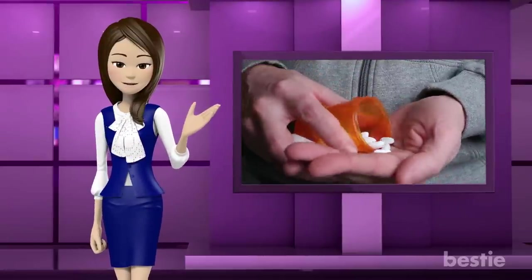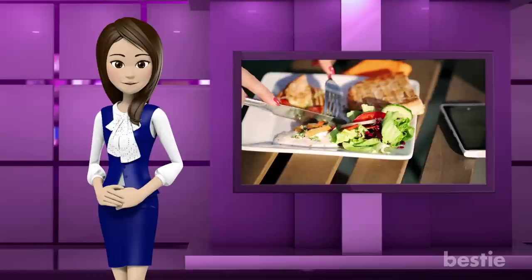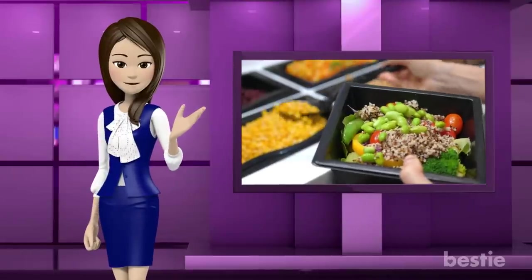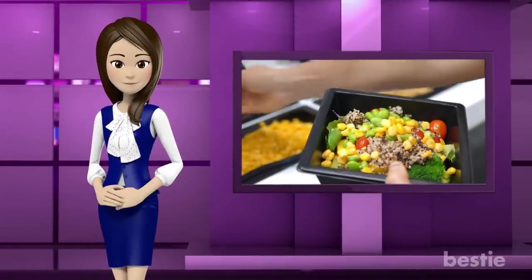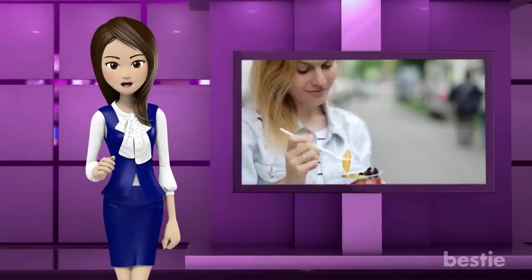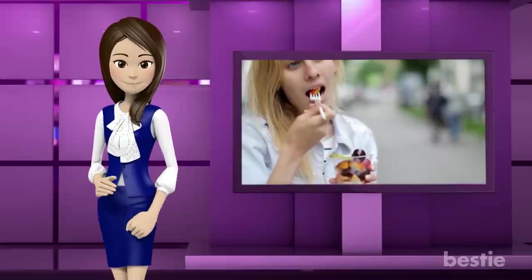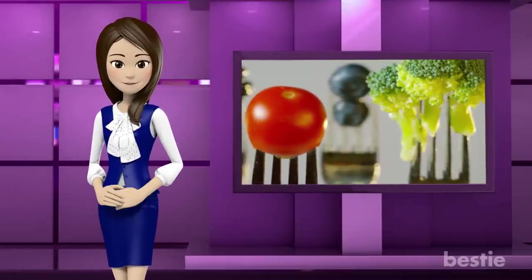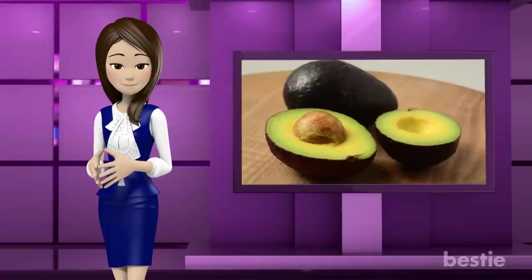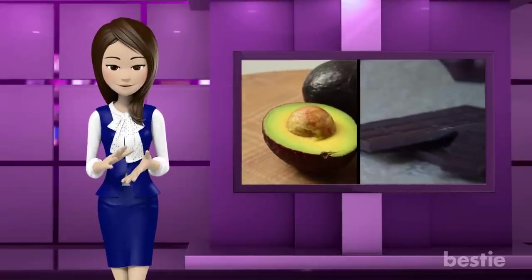But instead of popping pills that'll supposedly curb hunger, you can turn to something surprising… food! It may sound contradictory, but eating can actually suppress your appetite, as long as you choose the right foods. Some foods are naturally superior when it comes to helping you eat less because of the specific nutrients they contain, the form you eat them in, or for their satisfying taste. In today's video, we'll tell you all about the foods that can help you get a hold of your hunger, from avocado to dark chocolate and many more, so keep watching!